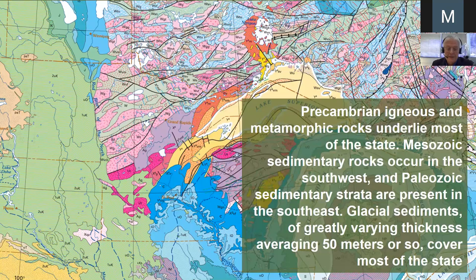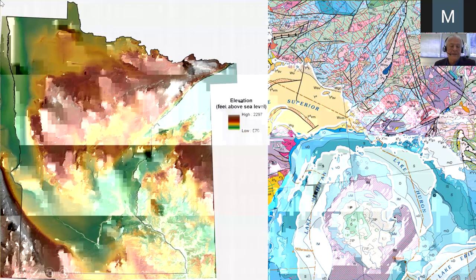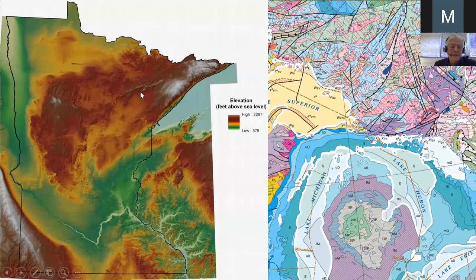Averaging 50 meters or so, covering most of the state — that's the bedrock substrate. But at land surface we have high ground in the central part of the state and the northeast, high ground in the southwest and southeast. Then in between we have the Red River Valley covered with clay and draining to Canada, as well as the Minnesota River Valley joining the Mississippi and heading south.